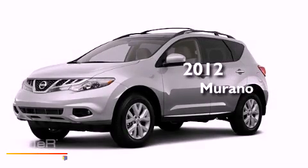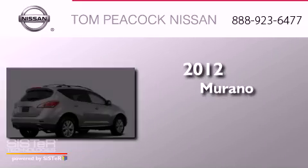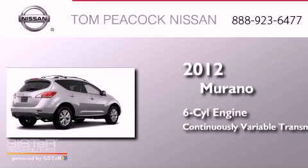This is a brand new 2012 Nissan Murano. It has a six-cylinder engine and a continuous variable transmission.